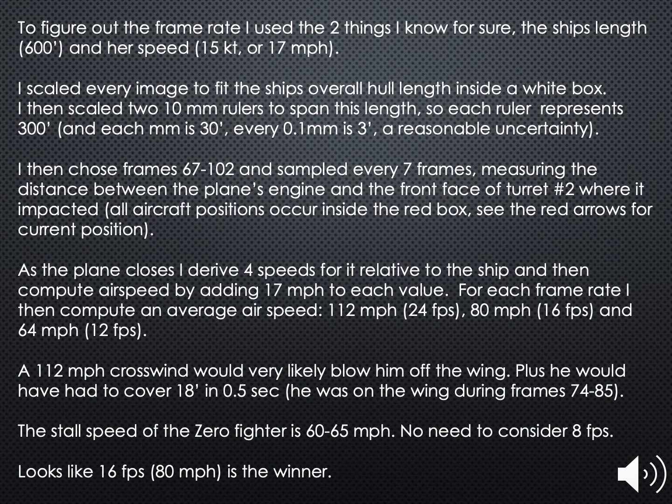To determine the proper frame rate, I will use two things I know for sure: the length of the ship — 600 feet — and the speed she was moving at when the attack occurred, which was 15 knots or 17 miles an hour. I select from the film 35 frames showing the terminal approach of the plane. Every seventh frame, I measure the distance of the front of the plane to the front of turret 2 where it impacted. I then calculate how much time elapsed during those seven frames for each frame rate, then calculate the speed of the plane relative to the ship by dividing the distance measured by the time elapsed, and add the ship's speed to get the airspeed of the plane.